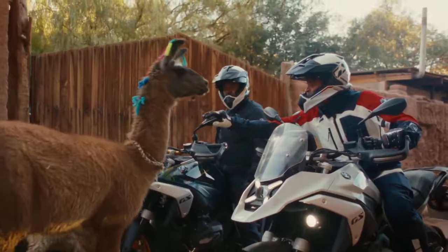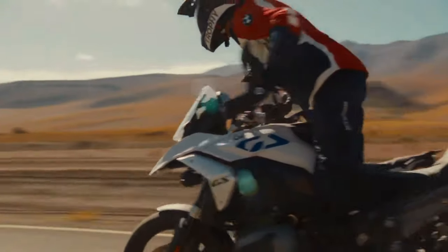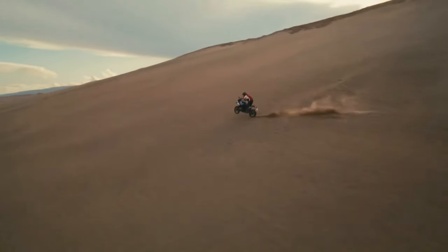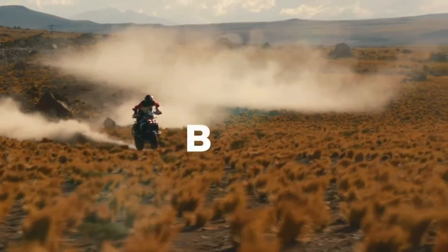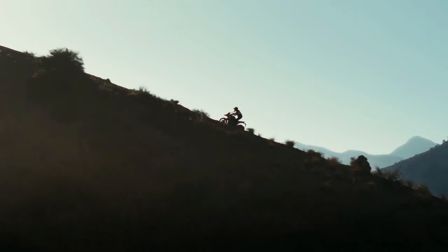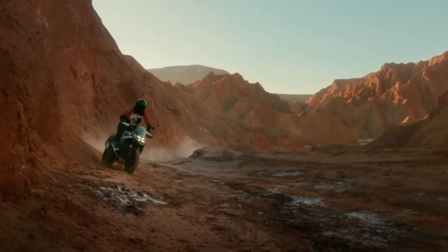At the same time, BMW says it managed to keep fuel consumption comparable to the R1250GS, just using its power more efficiently. Top speed is a claimed 124 mph, and the 0 to 62 mph time is listed as 3.39 seconds.